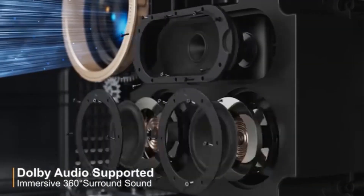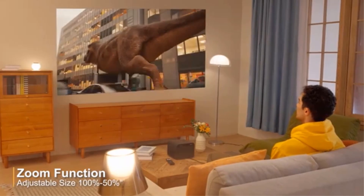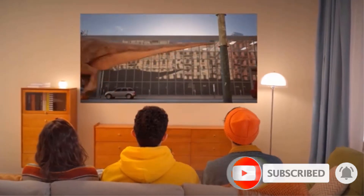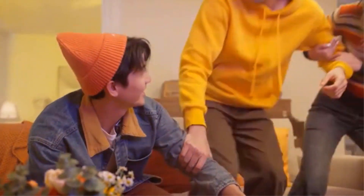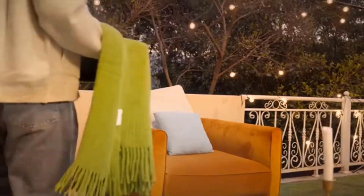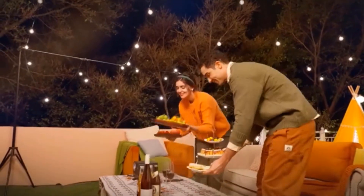This 4K home cinema projector supports a zoom of 50% to 100%, so you can reduce the projected image to fit better on your wall or projection screen without moving the projector. Extreme speed Wi-Fi 6 can quickly connect to Android, iPhone, tablet, or laptop, while Bluetooth 5.2 supports headphones and speakers with easy operation and stable connection. Old people and children can use it easily.